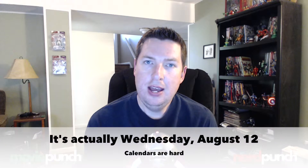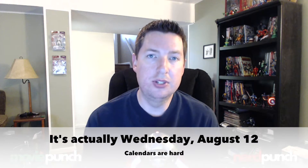What's up guys, this is Matt and you're watching Movie Punch for Tuesday August 11th. Today we're going to talk about some movie news — several things happened in the world of movies today.